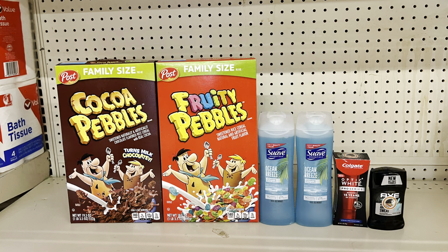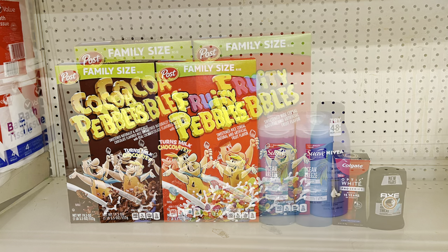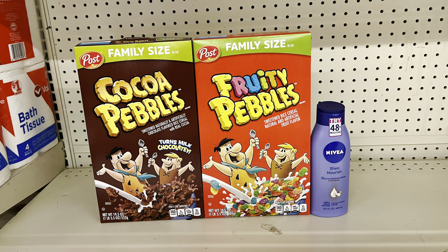Keep the Post cereal and Suave body wash, but add the Colgate Optic White at seven dollars using the five-dollar digital, plus Axe deodorant at $2.75 using the one-dollar digital. Total: nineteen dollars, paying just twelve dollars before tax. Or substitute two three-dollar Colgates with the four-off-of-two digital to come out a little cheaper.